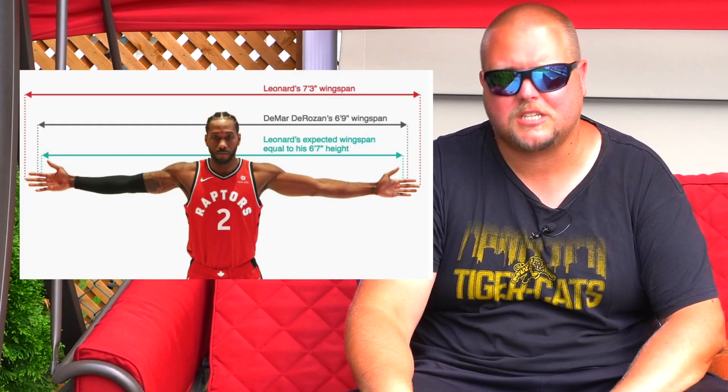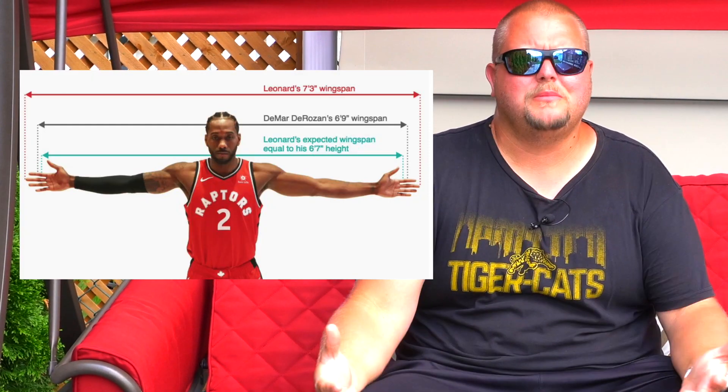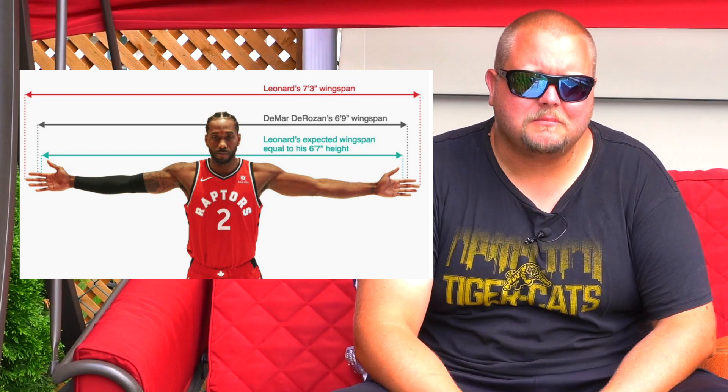Hey everyone, welcome to my backyard. Today I thought I would make this video out here and there's a specific reason — there's lots of room for me to explain why measurements of your body are important in basketball.